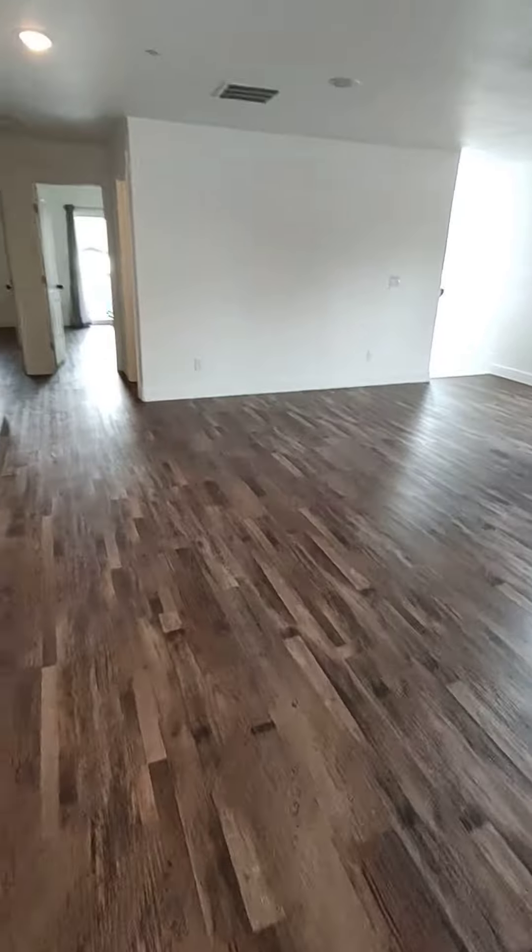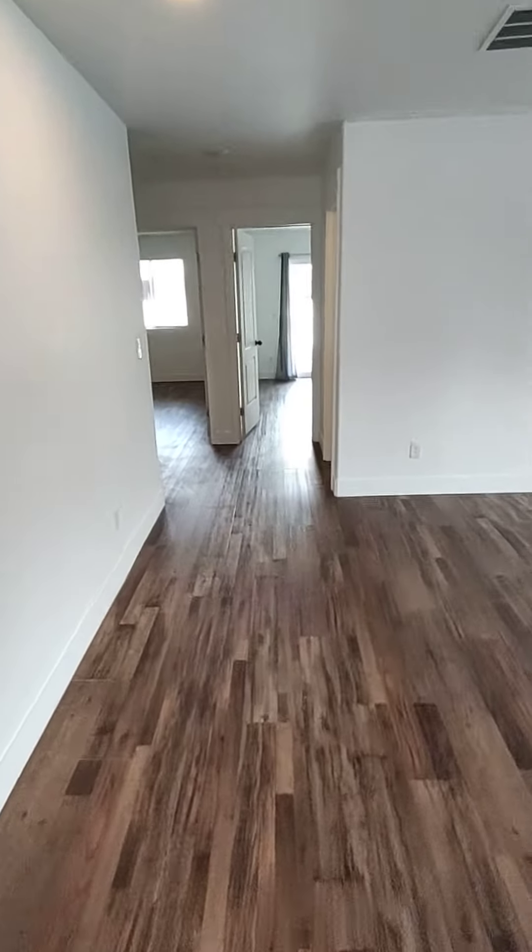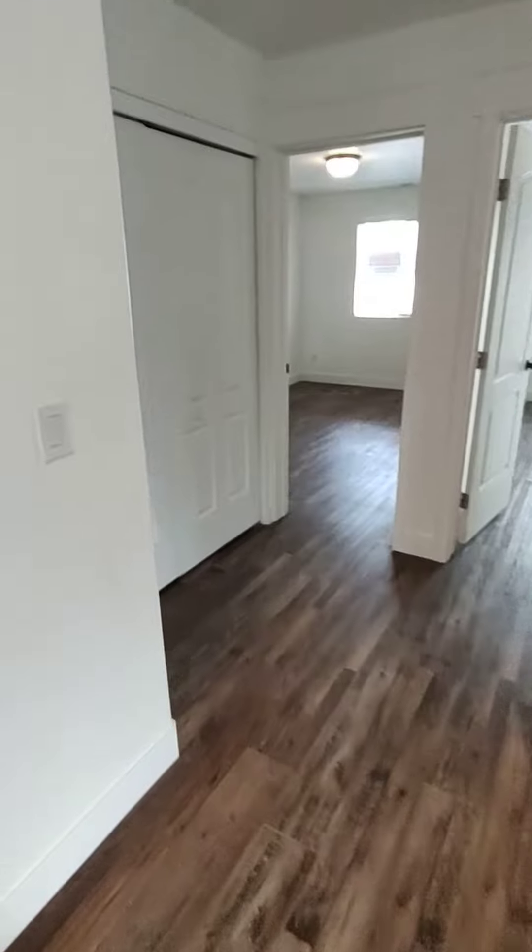The place has central air and heat. We have a washer and dryer hookup right here in this closet.